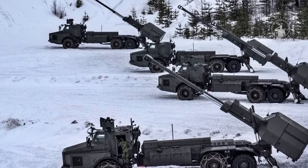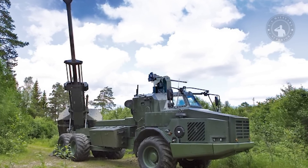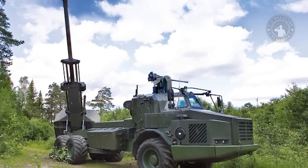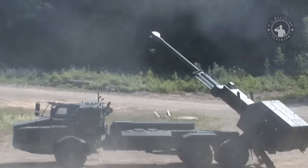The Archer is an advanced development of the FH-77B 155mm field howitzer. It has a longer .52 caliber gun for longer ranges and is equipped with a fast automatic ammunition loading system. The maximum firing range is 30 kilometers with regular high explosive projectiles and 40 kilometers with rocket-assisted projectiles.